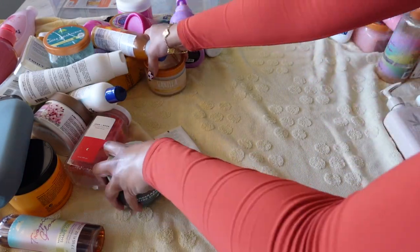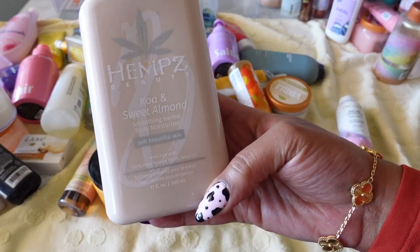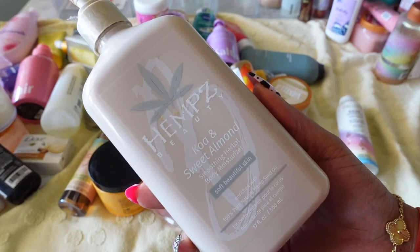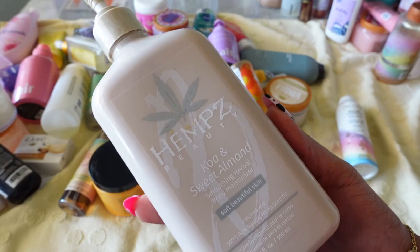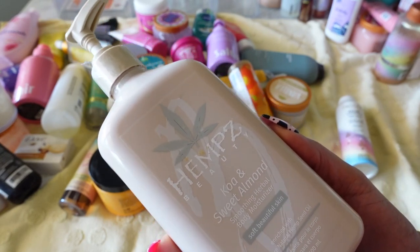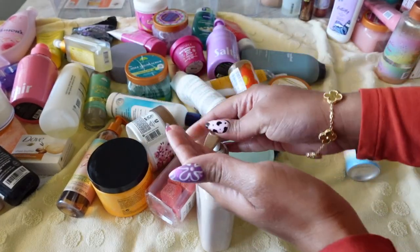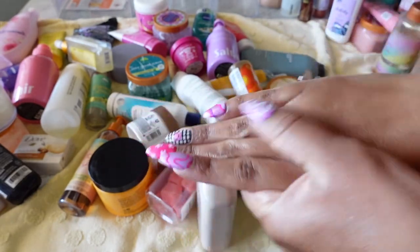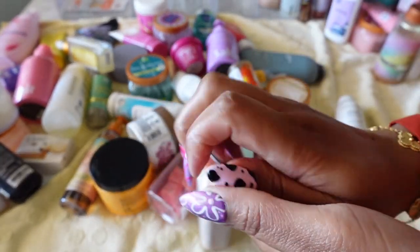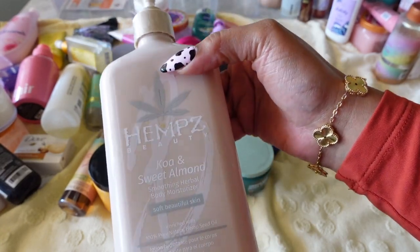Moving some products over — next is by Hempz, their Koa and Sweet Almond Body Moisturizer. This is pretty much full; I bought it a very long time ago at Ulta, probably for my first shopping haul video. I can't even tell you if I really like it because I barely use it. I'm not a big fan of body lotions — I'd rather have heavier body creams and body butters. Trying it now — it's very almondy and my hands are soft, but it might be more of a desk lotion. I know I'm not going to use it, so I'm not keeping it.